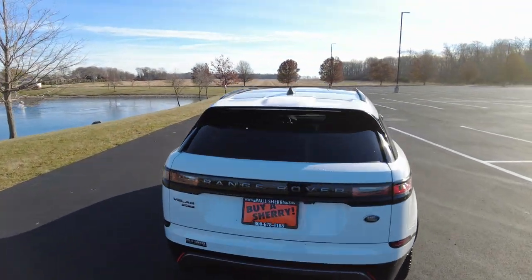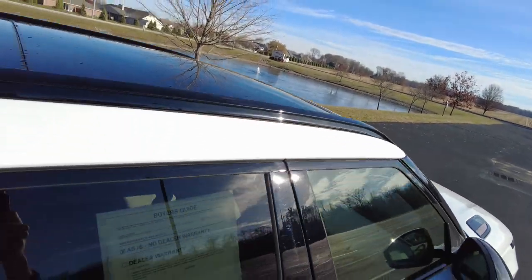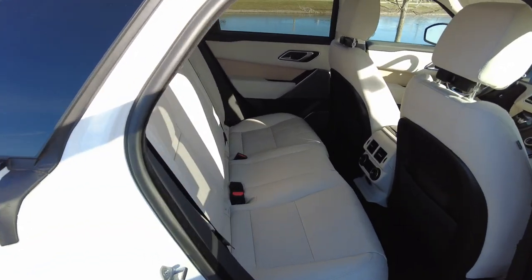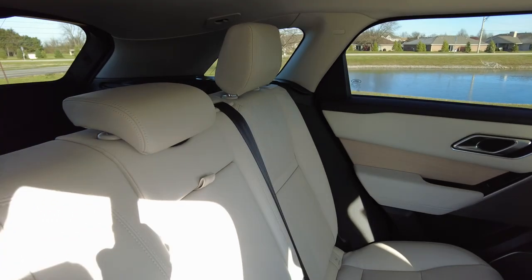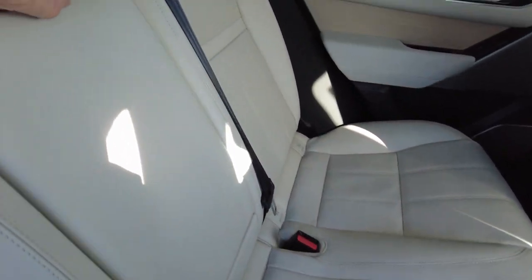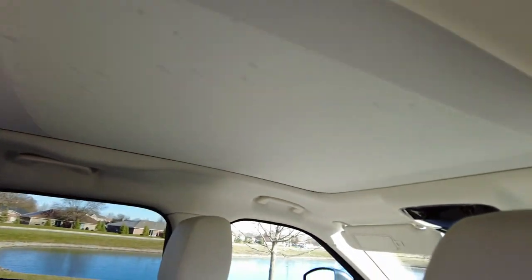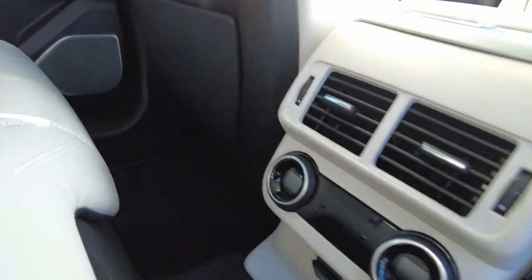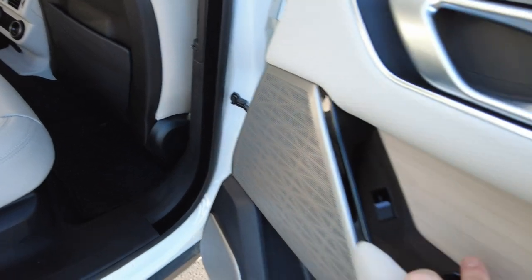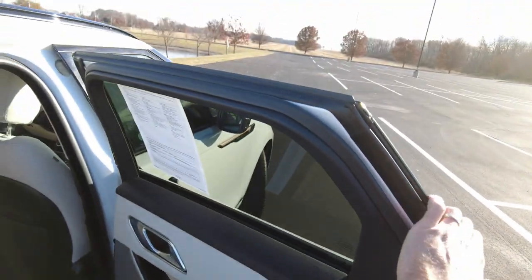It does have the big panoramic sunroof up here, going over both the front and back seats. Let's go ahead and show you the back seats — see how that handle popped right out just by pushing that button. Very clean in the back. You've got your heat and air conditioning vents back here, rubber matting down there. Look at the wood insert on the door trim — soft touch, very classy.